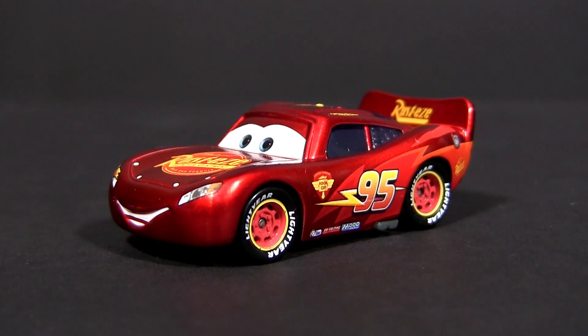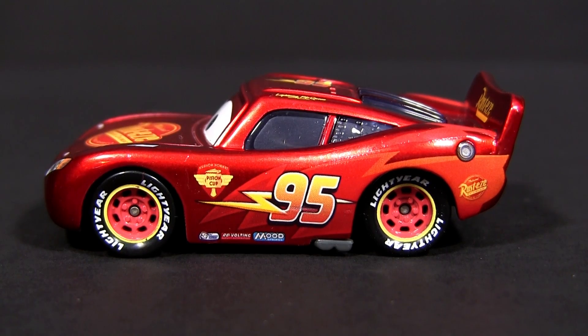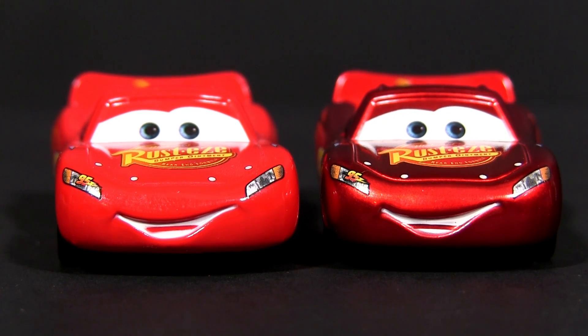This Hudson Hornet McQueen with this beautiful red metallic paint is an exclusive die-cast to the Character Encyclopedia, but features the very same detail as the regular release with the issue number 26. Here you can see the regular and the DK version beside each other.